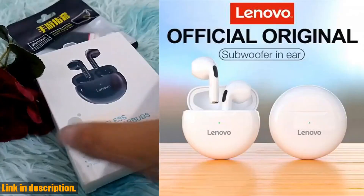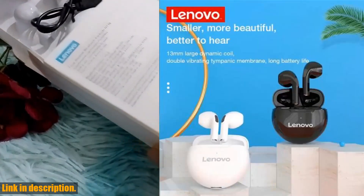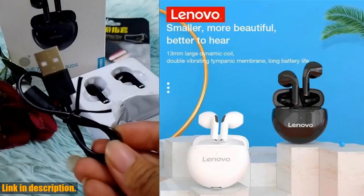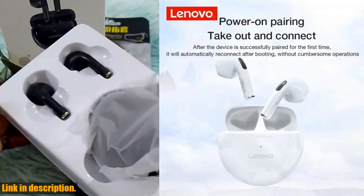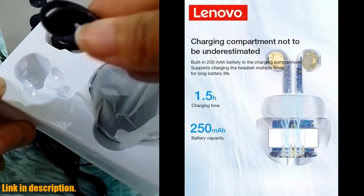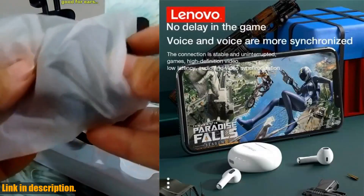Hey guys, what's up? Welcome back to the channel. If you are new here, don't forget to hit the subscribe button and turn on notifications so you don't miss any of our exciting reviews. I want to take a minute to talk about the Lenovo HT38 TWS earphones that I've been using recently. If you are in the market for some new headphones, these might just be the ones you have been looking for.